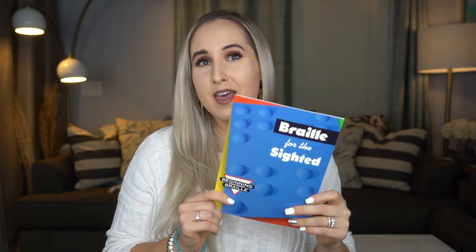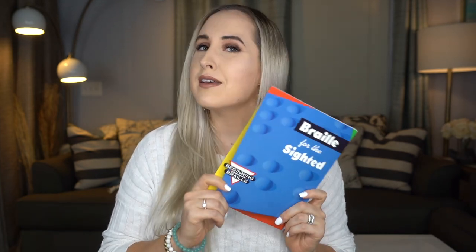I will link everything in the description box below so you guys can check it out yourself. The next thing is this guy right here. I kept seeing it and I was like, is this one for me? And to answer your question — no, it is not for me. However, it is really cool and I wanted to show you.